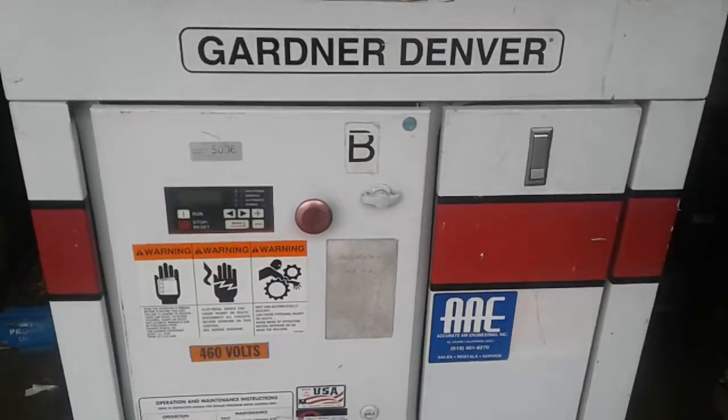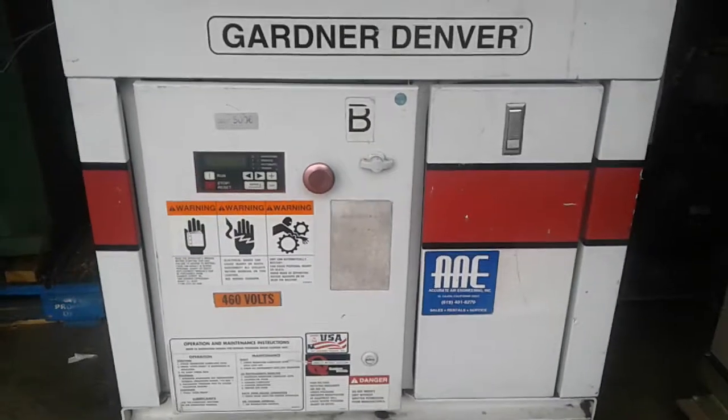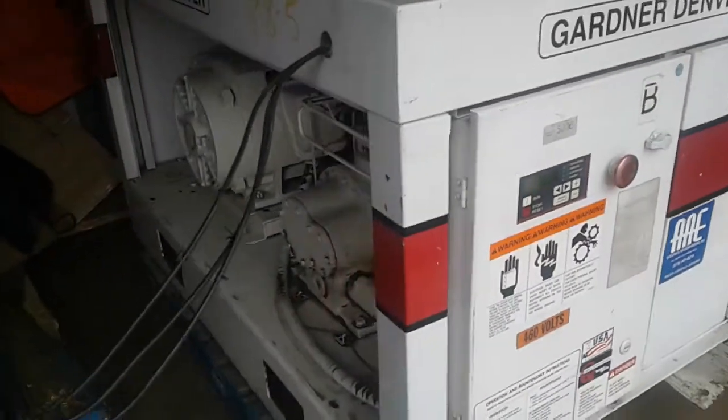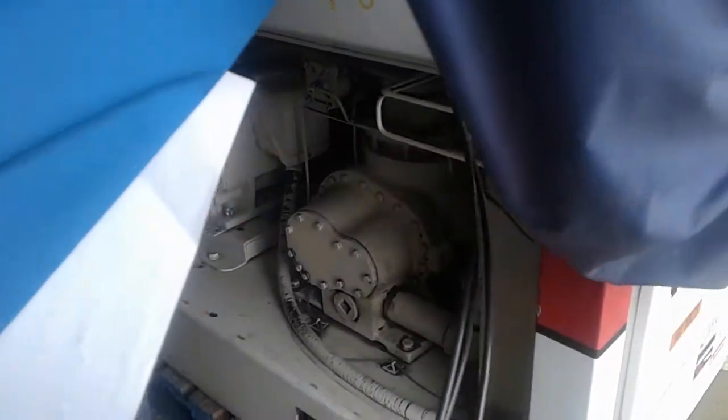Presented by Bertolino Industries. This is a Gardner Denver 25 horsepower rotary screw compressor, and we're going to fire it up right now and show you how the engine turns and show you the compression of the gas.